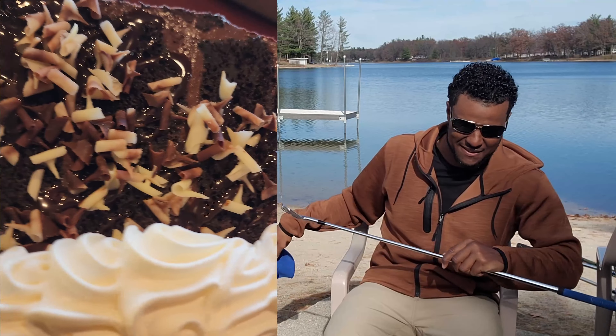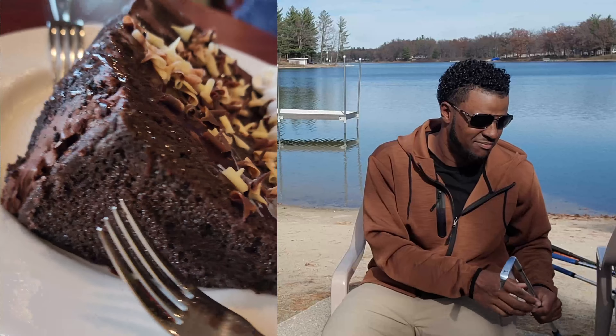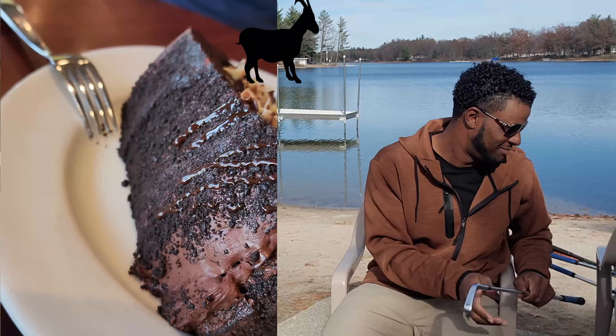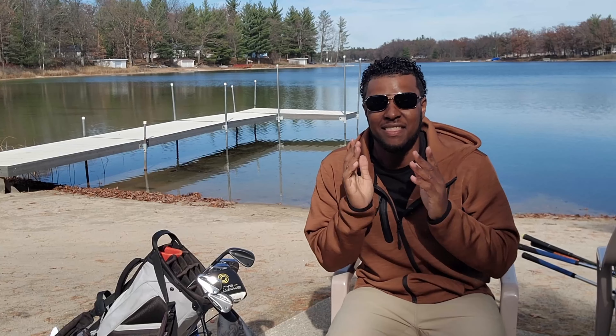I ended up getting the colossal chocolate cake for dessert. Customer service was amazing — this restaurant is definitely top notch. Even if you don't golf, if you have a wife that doesn't golf, take her to this restaurant if you're around Fremont or within an hour — I would even say it's worth the drive. Take my word for it.